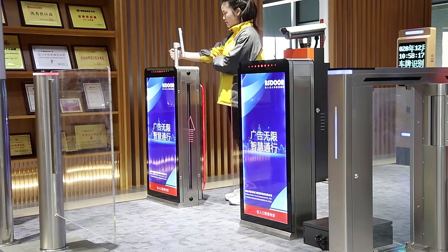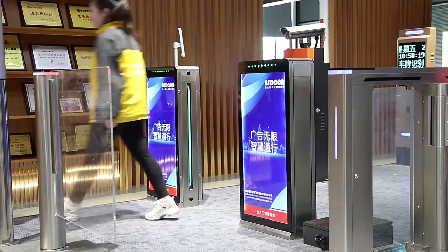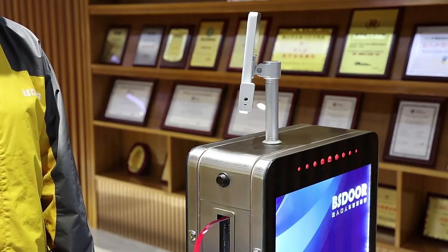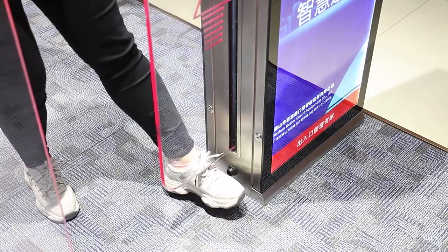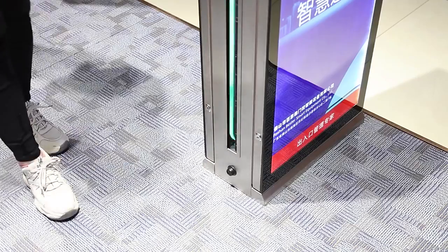And all kinds of access control systems, such as the RFID card, fingerprint, and face recognition. This advertising screen sliding gate adopts the 304 stainless steel material with face recognition access control system.